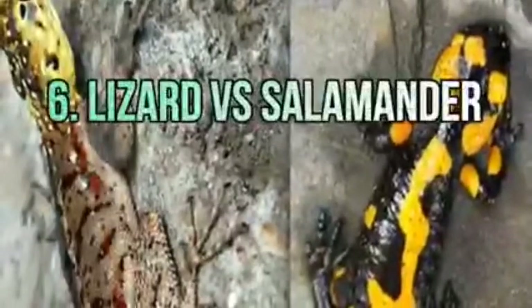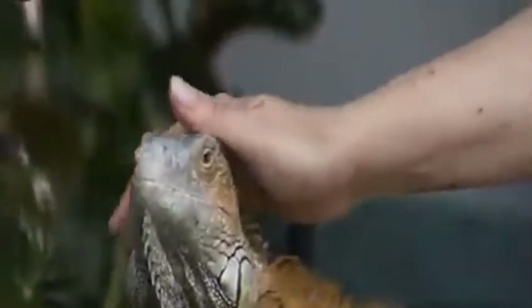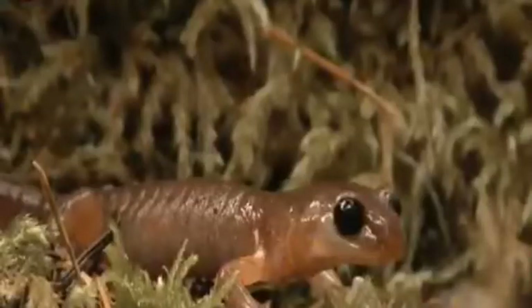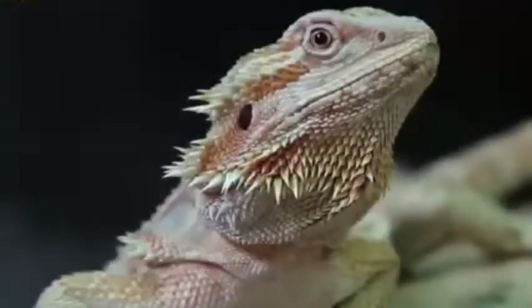Number six: lizard versus salamander. There are many differences between them. Lizards are reptiles found only on land, while salamanders are amphibians found both underwater and on land. The lizard is longer than the salamander, and while lizard skin is scaly and rough, salamander skin is smooth.